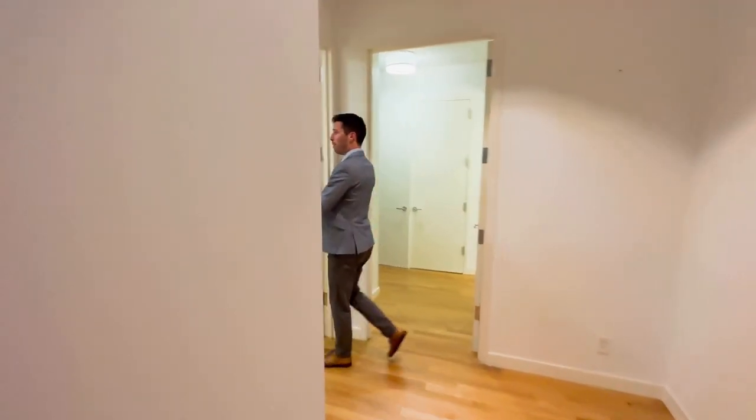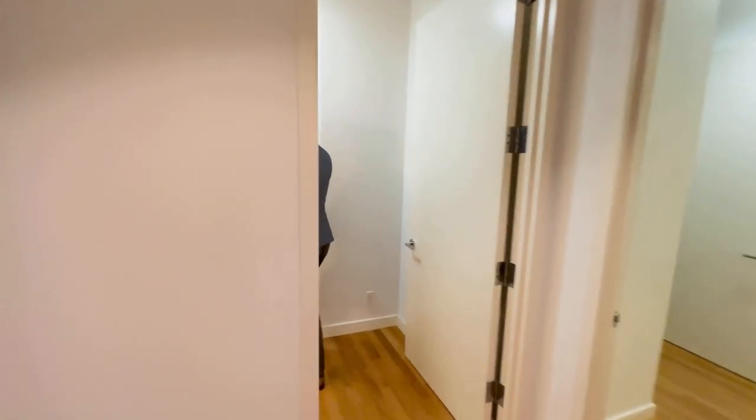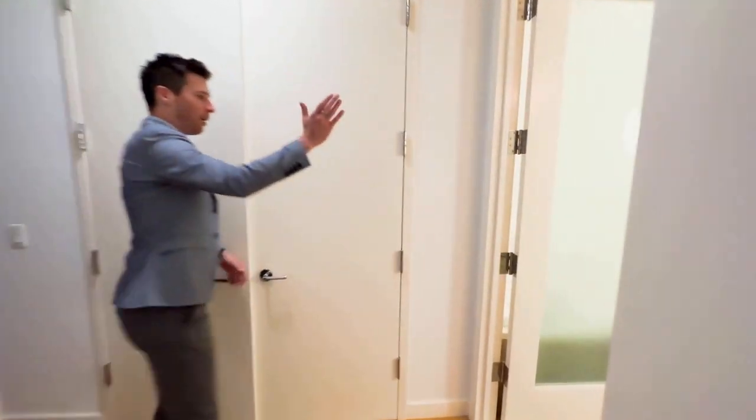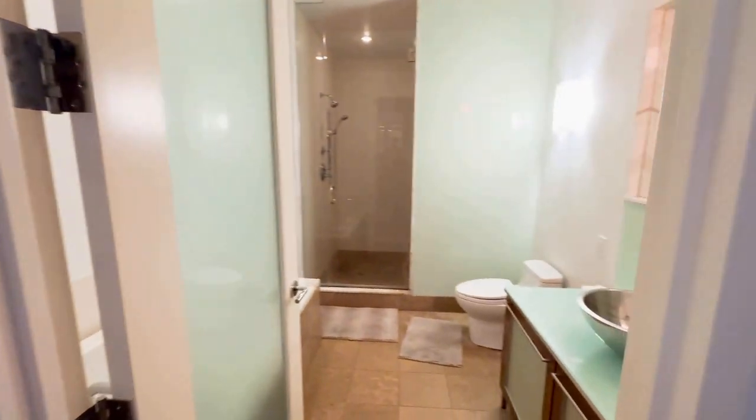You have a back-facing bedroom with an en-suite bath — good size, high ceilings. En-suite primary bedroom right here. Look at the size of that bathroom. Nice closet spaces over here.